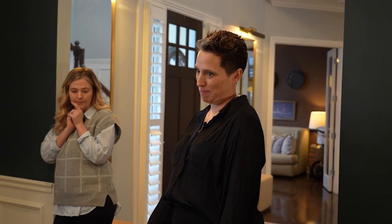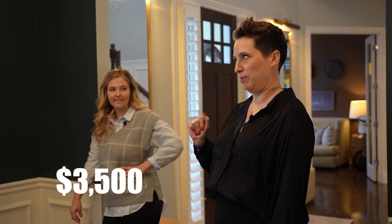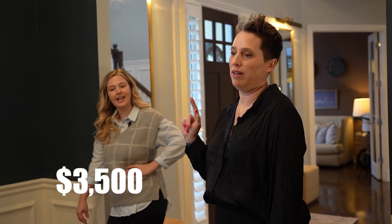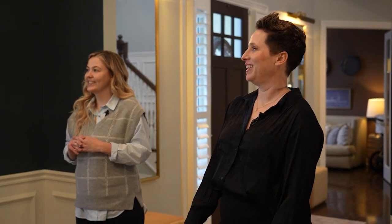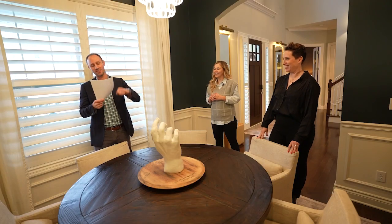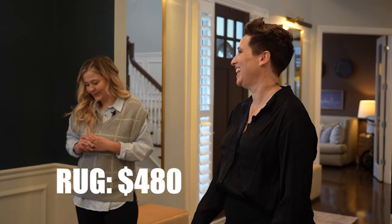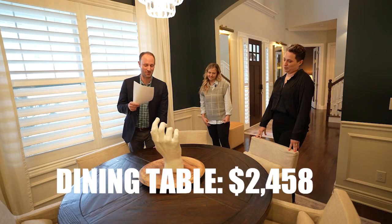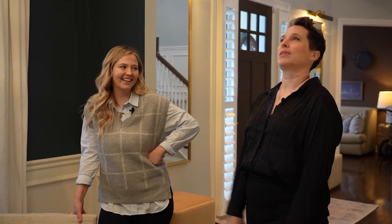Emily guesses: $500 for the rug, $3,000 for the table, and $500 a chair — totaling $6,500. The correct answer is $5,746. The rug is $480, the swivel chairs are $468 each, and the round table is $2,458. Emily shot too high, so Brooke wins the dining room round.